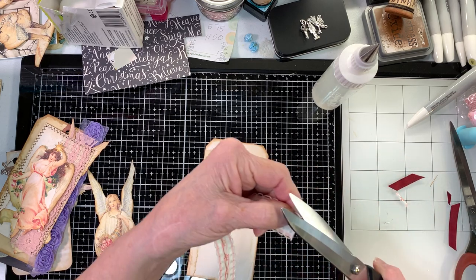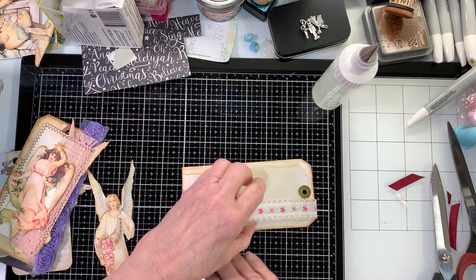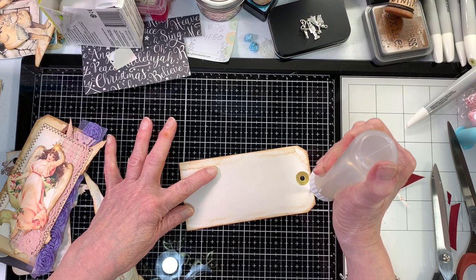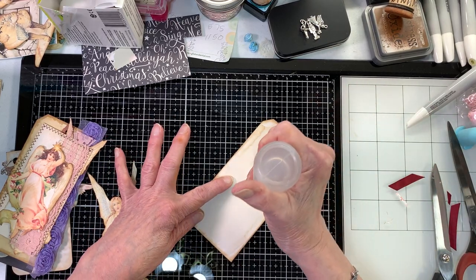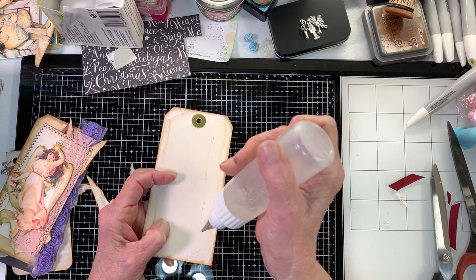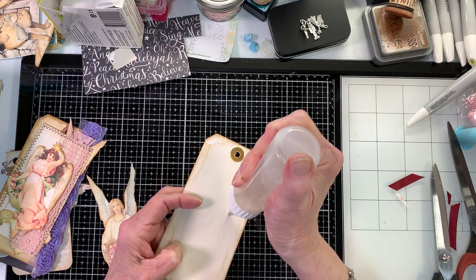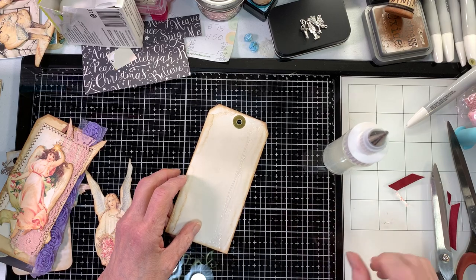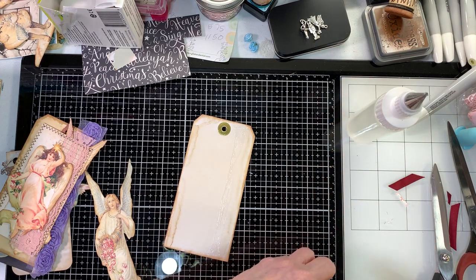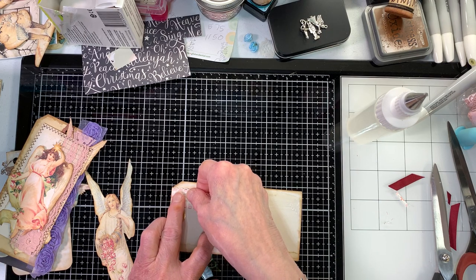On these tea-stain tags I'm putting some ribbon lace. I'm not sure where I got this particular ribbon — it might be from Denise over at the Tattered Dream, or I randomly order from other people and I'm terrible at remembering who I got what from. I'm going to attach it here at the top and just rub down through it — I try not to go crazy with the glue. Make sure your hands are clean because you leave little fingerprints everywhere.